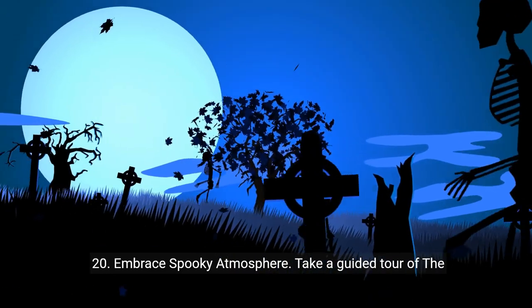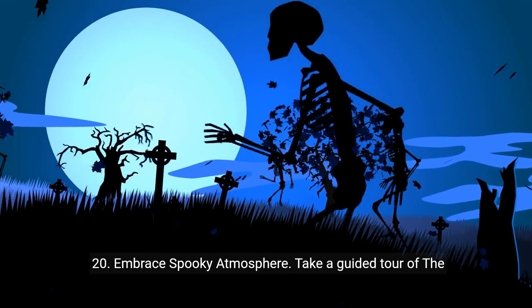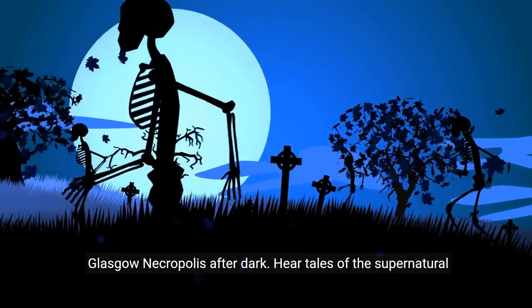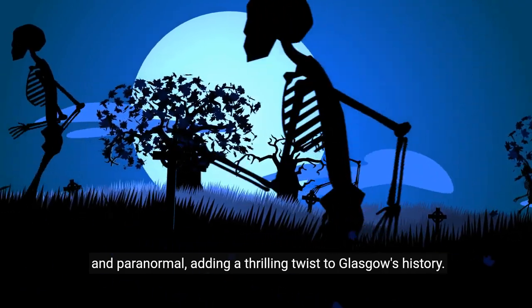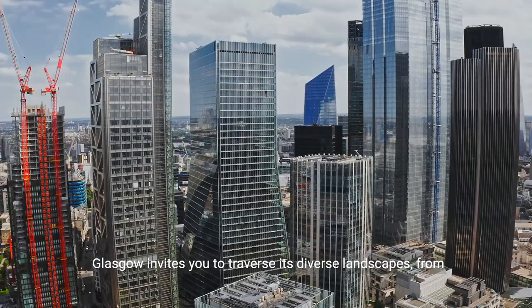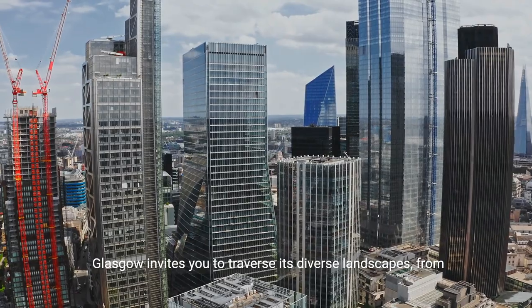20. Embrace a spooky atmosphere. Take a guided tour of the Glasgow Necropolis after dark. Hear tales of the supernatural and paranormal, adding a thrilling twist to Glasgow's history.